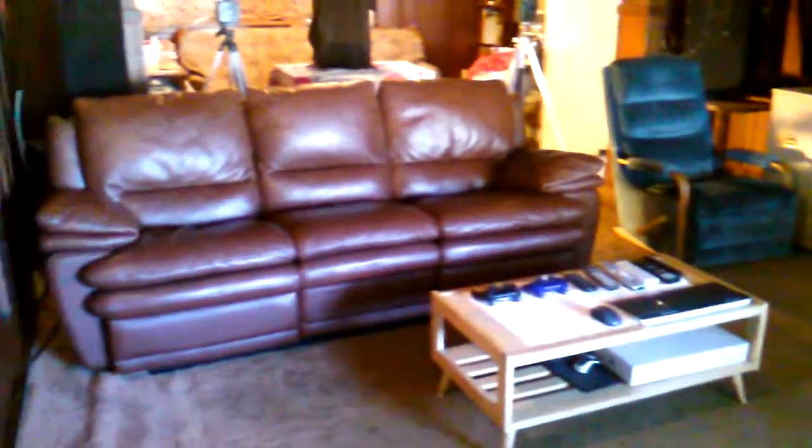This is my home theater set up in my living room. I hope you enjoyed checking it out. Be sure to check out my updated home theater video from 2015, or you can check out my new clip speakers. Thank you for watching.